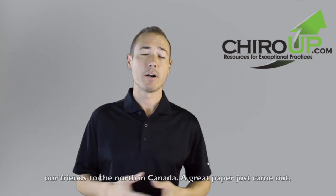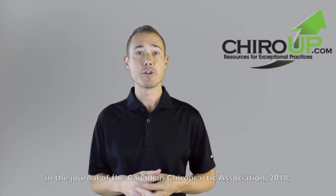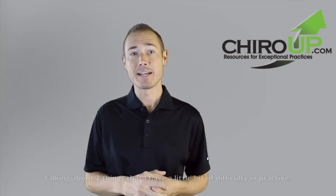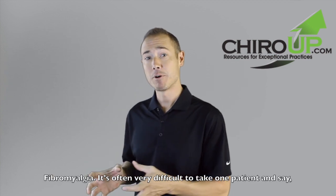Hey, this is Brandon with Chiropractic. I want to talk about our friends to the north in Canada. A great paper just came out in the Journal of the Canadian Chiropractic Association 2018, talking about two things that I have a little bit of difficulty in practice — distinguishing between myofascial pain syndrome and fibromyalgia.